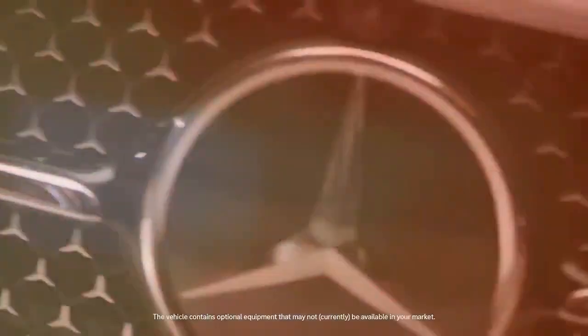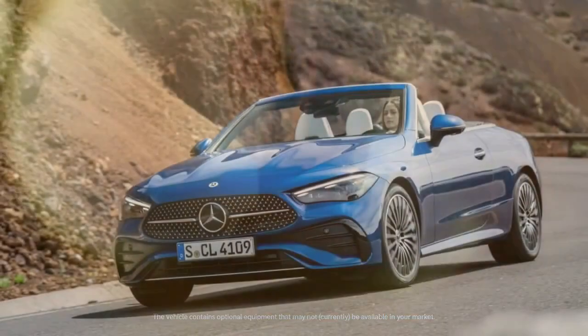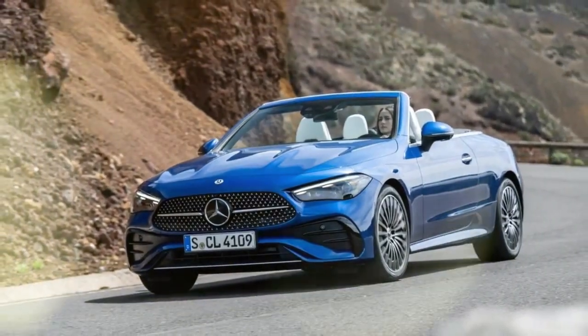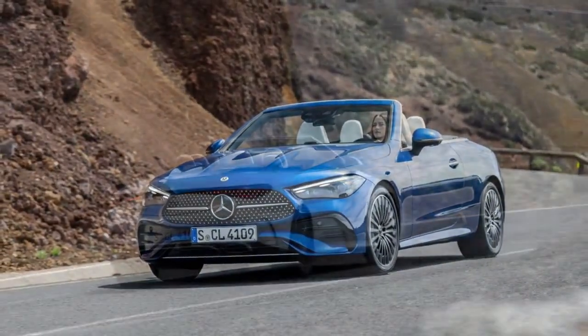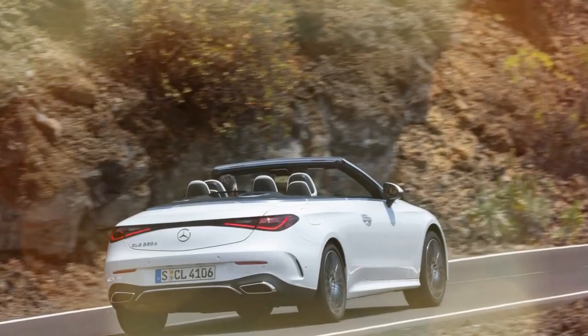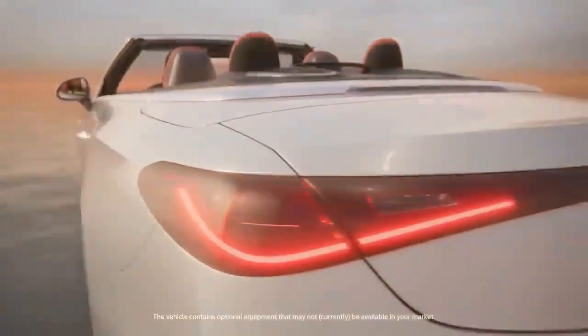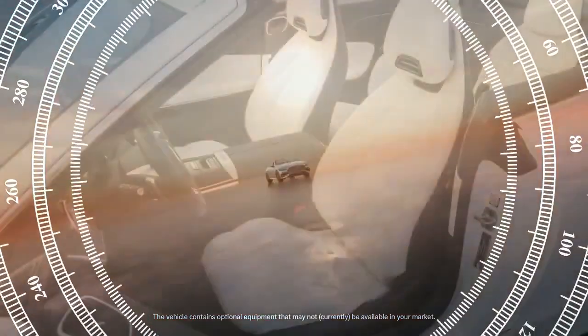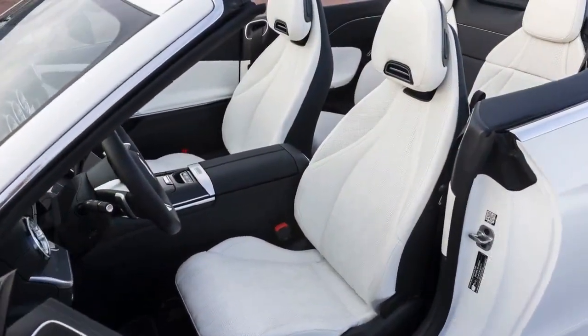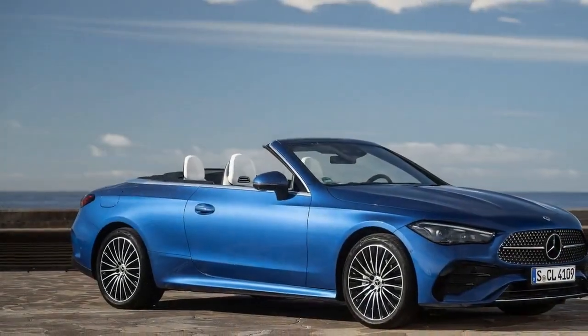Beyond the usual black, white, and gray shades typical of German cars, there are only two more striking choices: Starling Blue Metallic at $750, and Manufaktur Patagonia Red Metallic at $1,750. As for the roof, you can choose from three no-cost colors — black, gray, and red. The soft top can be raised or lowered in about 20 seconds at speeds of up to 37 mph, and it pairs nicely with the air cap feature, a pop-up mechanism above the windshield that directs wind over the cabin. Wheel sizes range from 18 to 20 inches on the CLE 300, with the CLE 450 coming standard with 19-inch wheels.